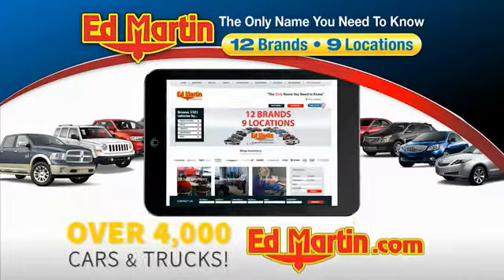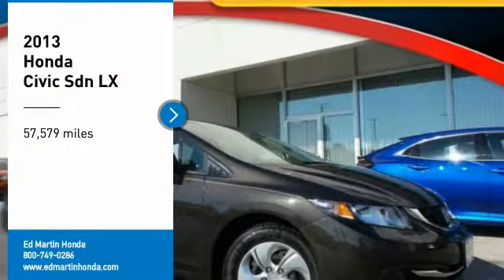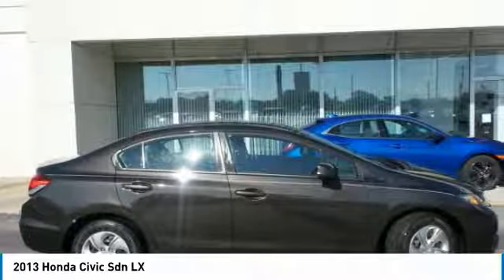You can also shop over 4,000 more cars and trucks online at edmartin.com. Come test drive the 2013 Honda Civic — practical, with awesome gas mileage and incredibly reliable.